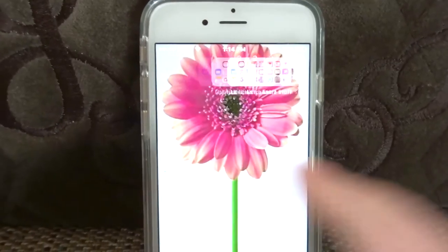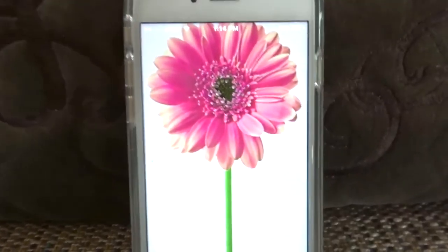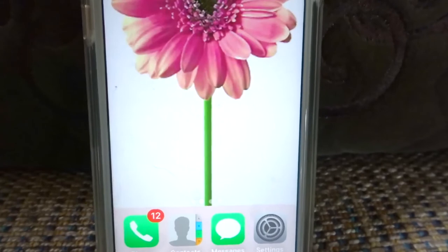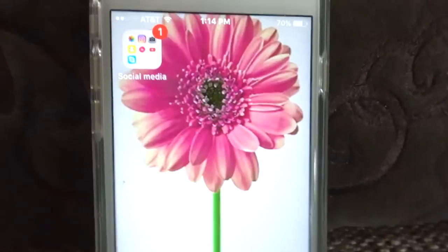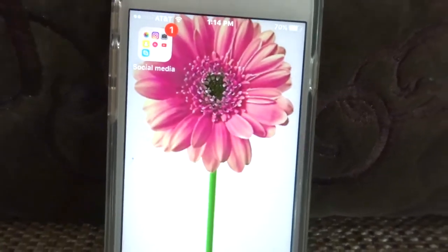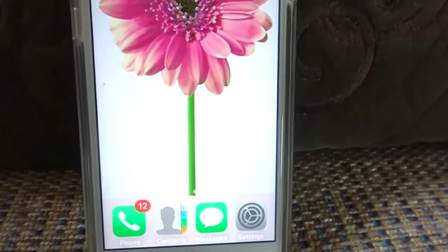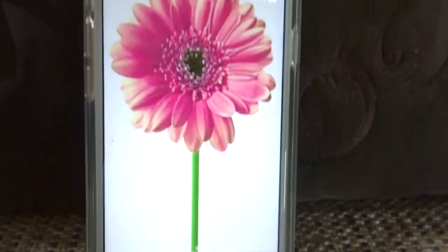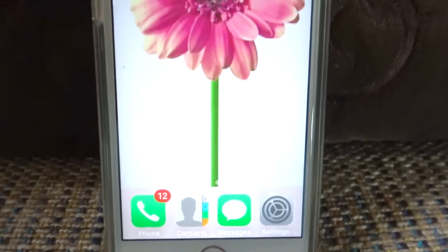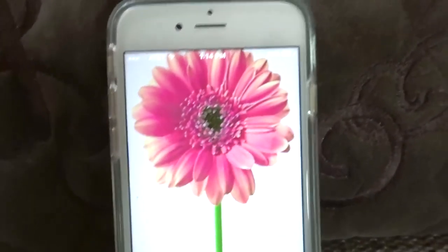That is pretty much what I have on my phone. I did have a lot of photo editing apps for my Instagram, but I just basically use the Instagram filters to edit my Instagram photos. I like it to be nice and clutter free and have easy access to the important things that I use in my daily life.